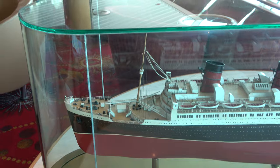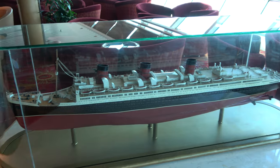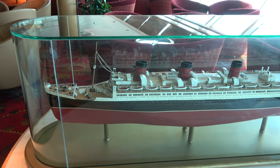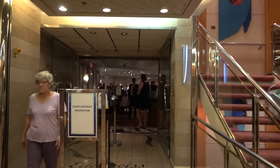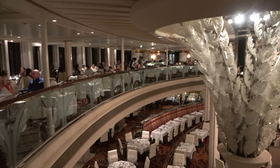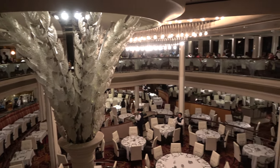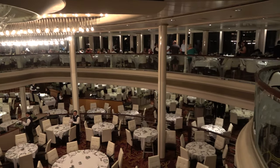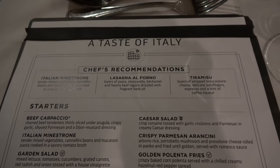In the lounge there's also a large model of the Queen Mary, the traditional ocean liner permanently docked in Long Beach, California. On decks 4 and 5 at the back of the ship you'll find the Edelweiss Dining Room, the main dining room on board. We have any-time dining, so we can dine between 6:45 and 9:30 p.m. The main dining room is still very pretty, even though this is one of the older ships in the Royal Caribbean fleet.